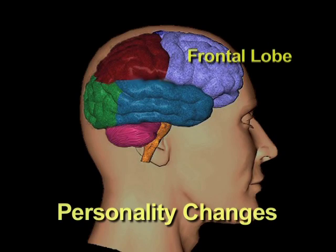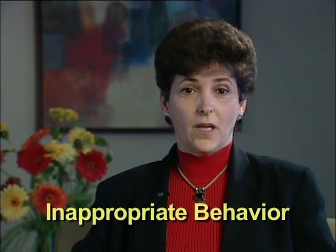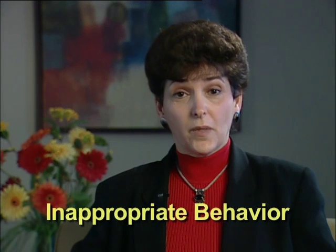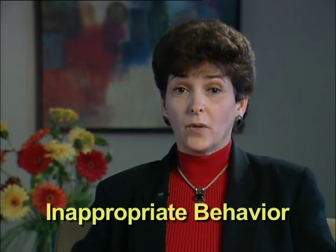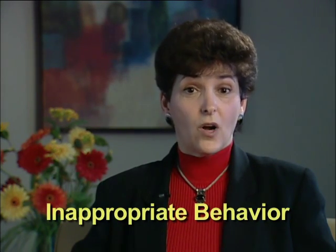There are also many personality changes that can occur with a frontal lobe injury. Individuals can exhibit very inappropriate behavior — oftentimes inappropriate sexual behavior or inappropriate language, usually at the wrong time.